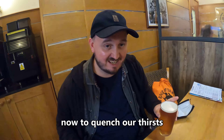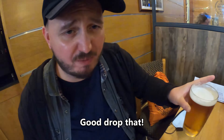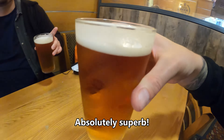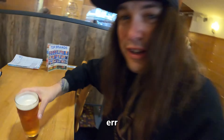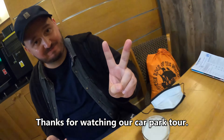And now to Quechar — after a classic tour. Good drop, that. That shipyard. Absolutely superb. Thanks for watching the Car Park Tour. Thank you very much. Bye!